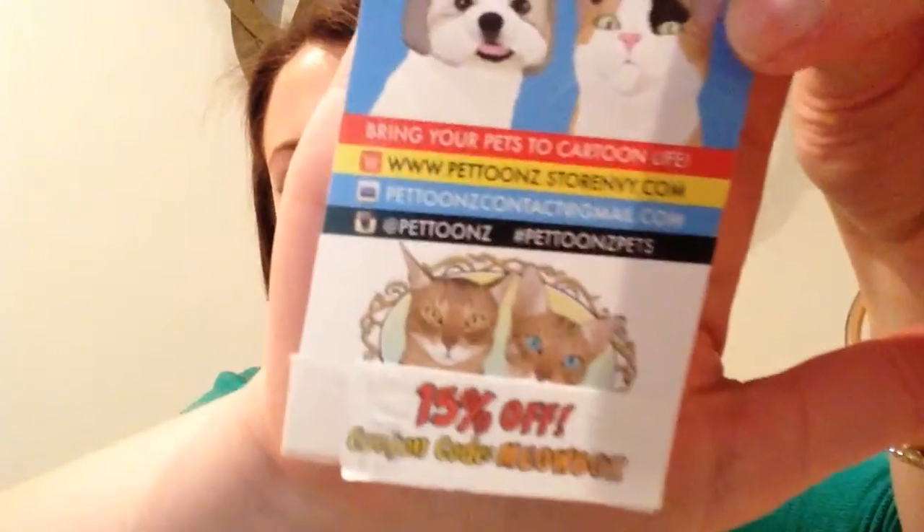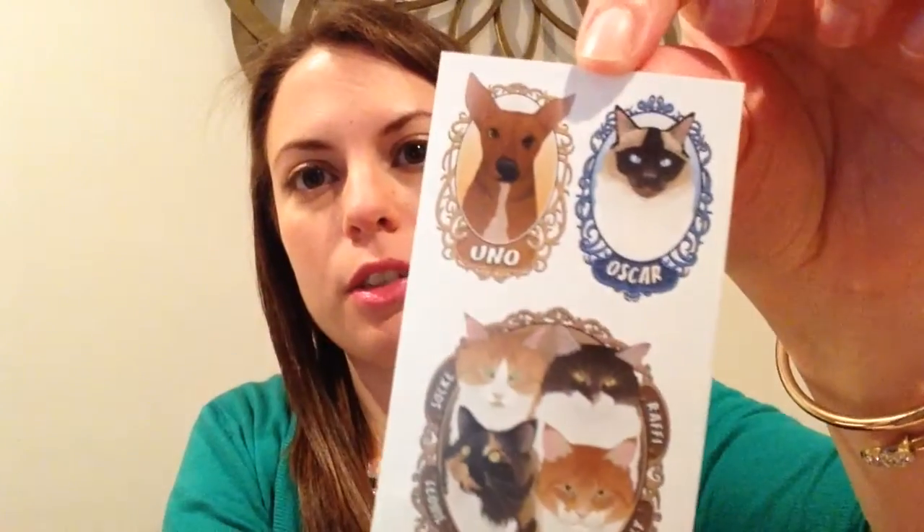The last thing in the box is a Pettoons custom illustrated pet portraits coupon. There's the code if you want to use it — it's a Meow Box code. And there's an example of the illustrated pets. It's a really cute idea.